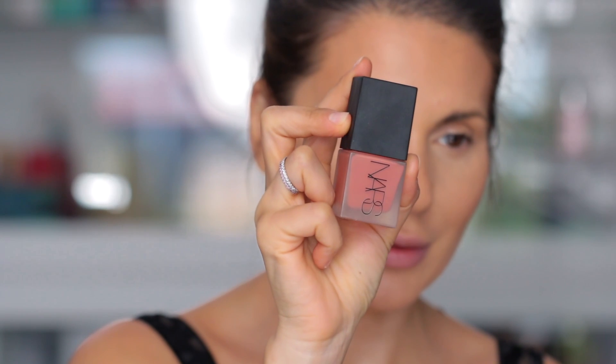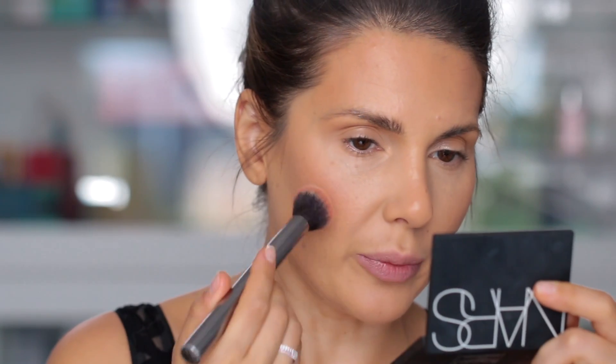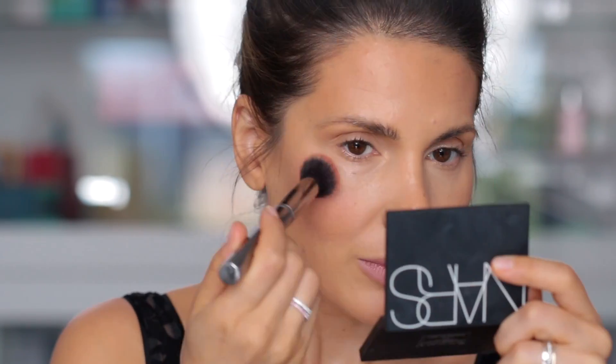Liquid blush as well — NARS in Hot Tin Roof. This is super super pigmented so you want to put a little bit on your hand, take it with a brush. I like to apply the blush on a bigger portion of my cheeks because I feel like it looks more youthful, a little bit higher, not too close to the nose though. I'm starting from here and I go towards the temples.